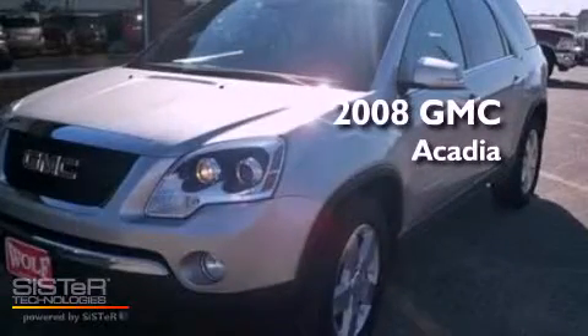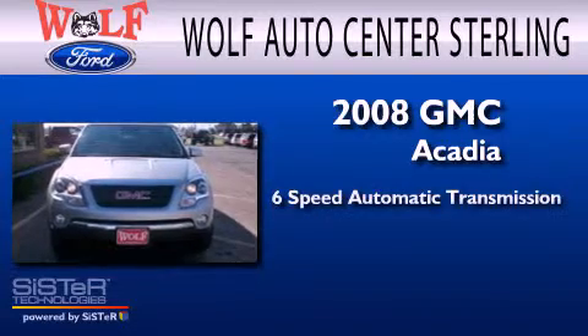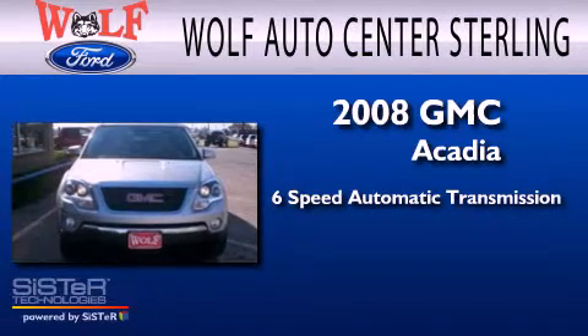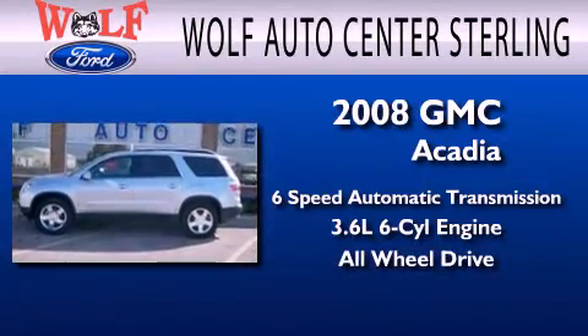This is a 2008 GMC Acadia. This crossover has a 6-speed automatic transmission, a 3.6-liter V6, and the added safety and control of all-wheel drive.